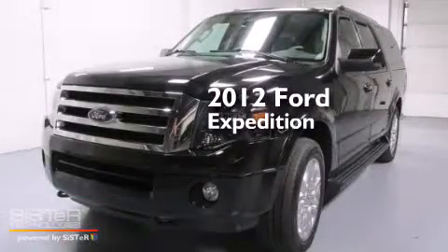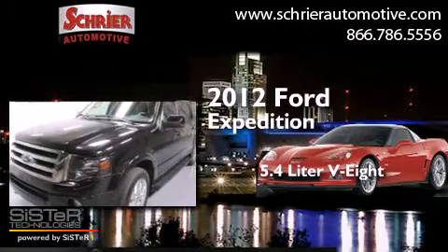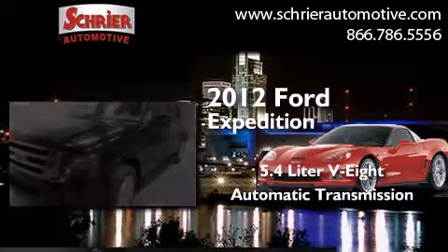This is a 2012 Ford Expedition. It has a 5.4-liter 8-cylinder engine, an automatic transmission, and 4-wheel drive.